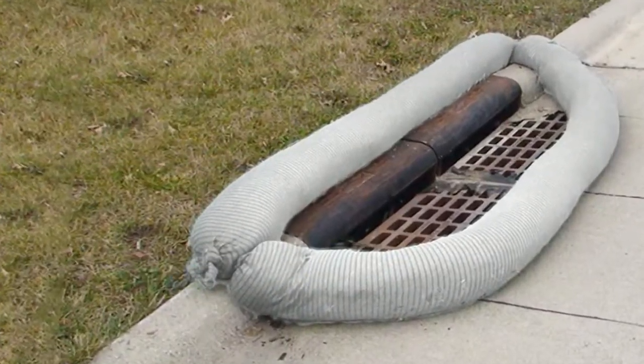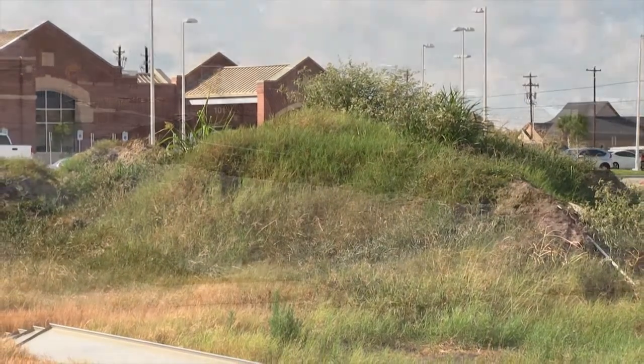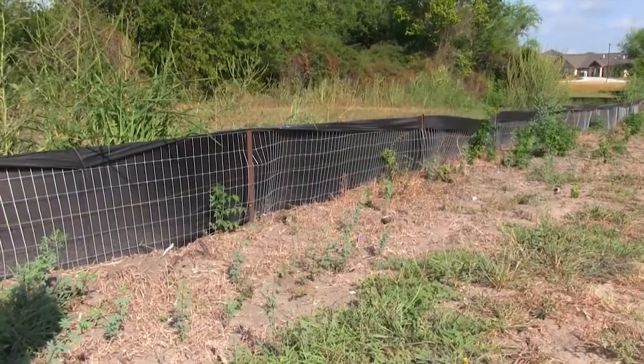Install inlet protection around storm drains, cover or seed all dirt stockpiles, remove dirt and mud from tires of construction vehicles by installing trackpads, and make sure that all silt fencing is installed and properly maintained.